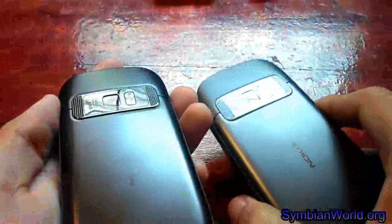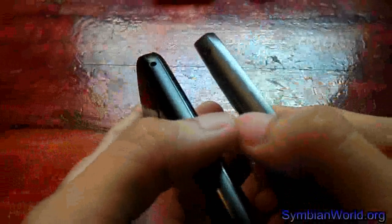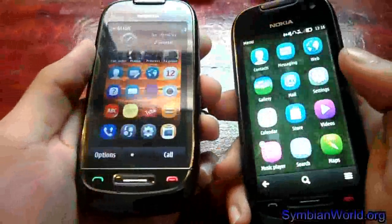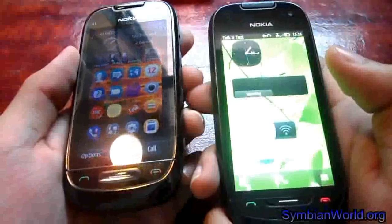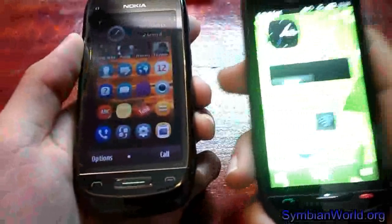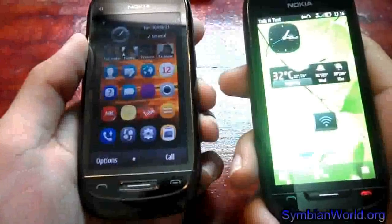On the back, both have an 8MP camera with full-focus optics. In terms of internal hardware, the Nokia 701 has a 1GHz CPU and 512MB RAM, while the Nokia C7 has only a 680MHz CPU with 256MB RAM.